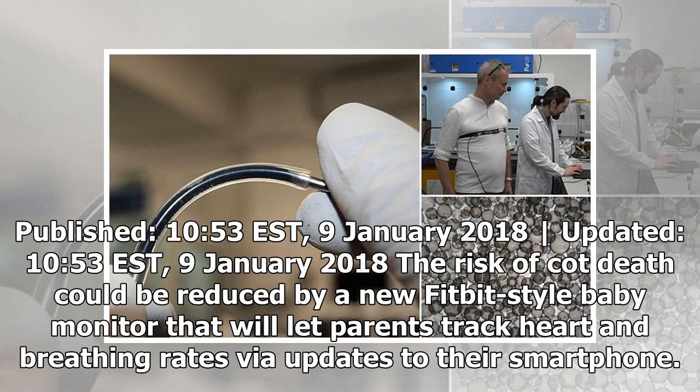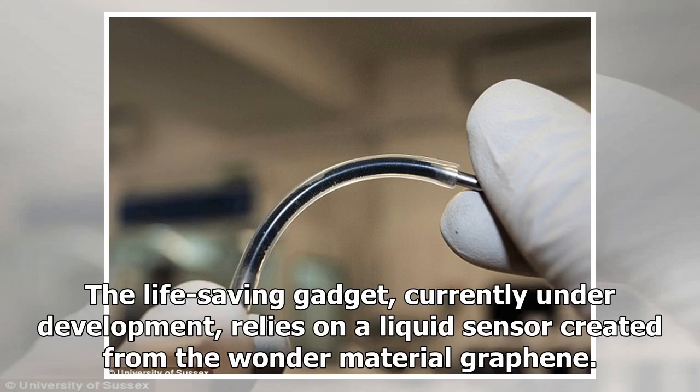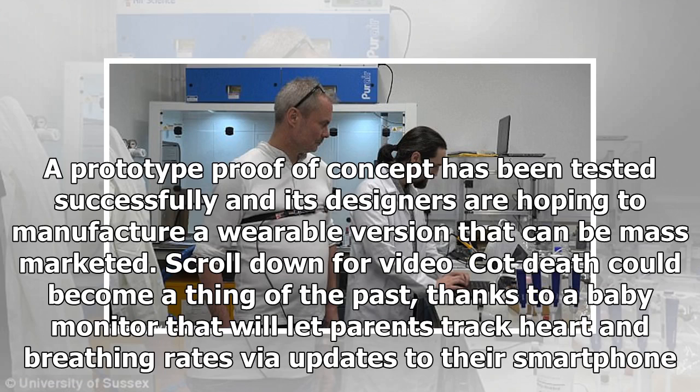The risk of cot death could be reduced by a new Fitbit-style baby monitor that will let parents track heart and breathing rates via updates to their smartphone. The life-saving gadget, currently under development, relies on a liquid sensor created from the wonder material graphene. A prototype proof-of-concept has been tested successfully and its designers are hoping to manufacture a wearable version that can be mass-marketed.